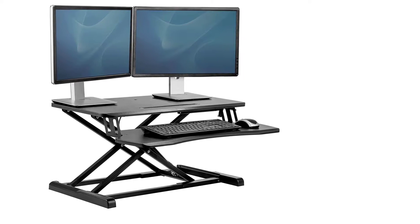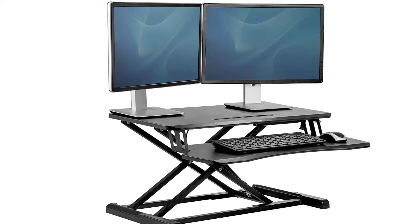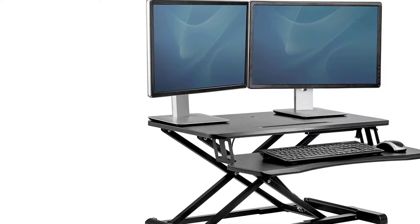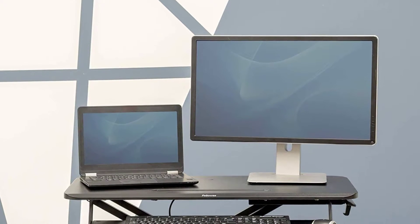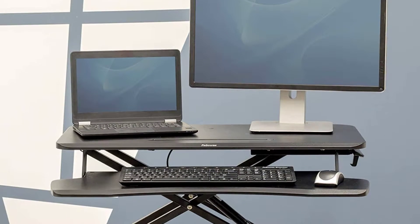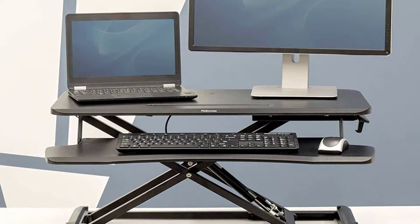Our spacious two-tiered work surface can accommodate several setup options depending on how you prefer to work. The top platform easily holds one monitor, multiple monitors, or a monitor and a laptop. You also have the flexibility to keep your phone, tablet, or other accessories in the convenient device channel. Top platform dimensions are 31.5 inches wide by 15.75 inches deep. Stay active throughout the day and change positions effortlessly with one-handed adjustment — lift or lower your sit-stand by simply holding the handle on the right side.